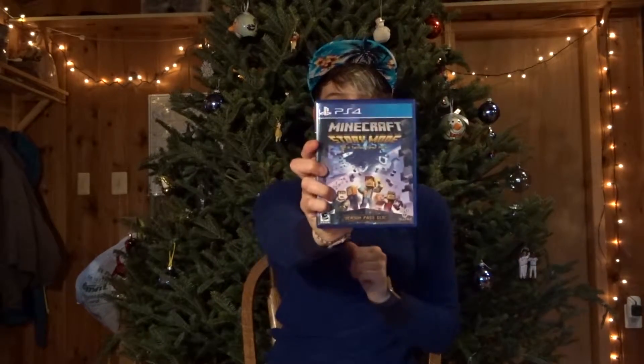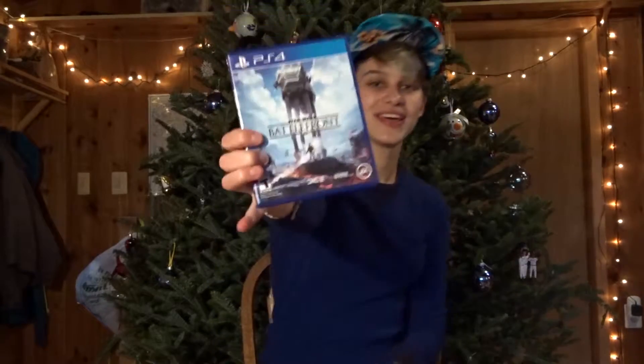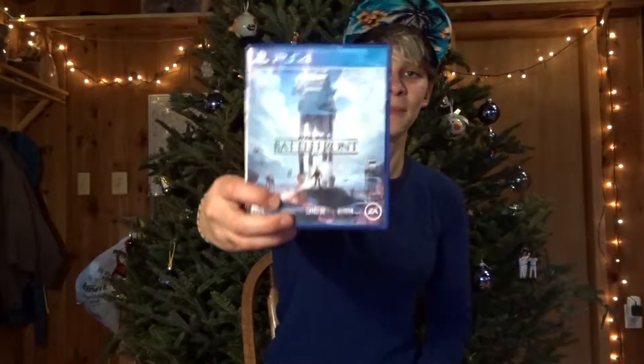I got three PS4 games. I got Minecraft Story Mode, the new Need for Speed — I haven't played those yet because I don't have a PS4 here, so I'll play them when I get home. And this one I'm very excited for: I opened Battlefront on Christmas Eve because in Germany they do Christmas on Christmas Eve, so we do a couple presents then. And then Christmas morning I opened this special case for it — it was empty, but I mean the disc is in there now because I put it in there. I look forward to playing all of those.